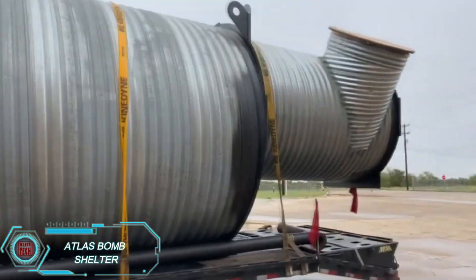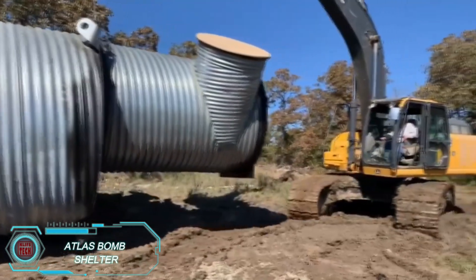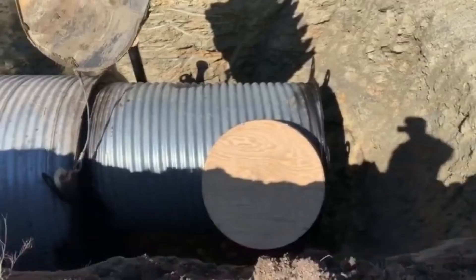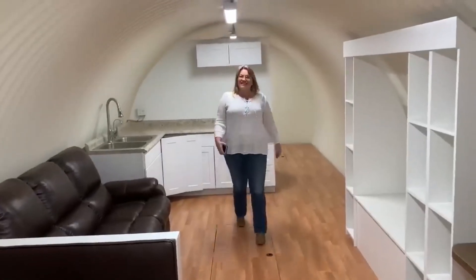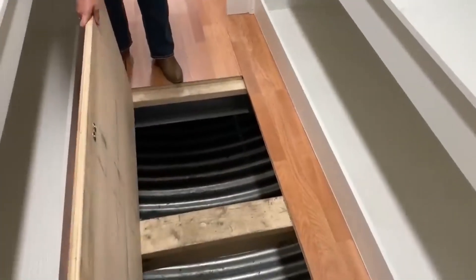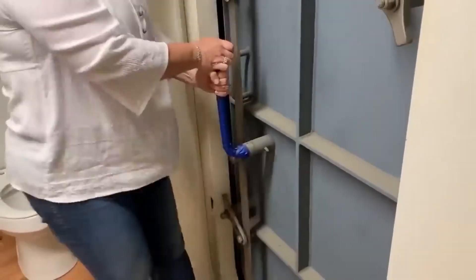The Atlas Bomb Shelter from the American company Atlas is a reinforced container buried underground, offering a secure space in the event of disasters. Installation options vary — you can have it next to your house, beneath it, or with entry points in a garage, basement, or yard hatch. Inside, the shelter is equipped like a cozy home, with a kitchen, living room, bedroom, and bathroom, covering all essential comforts. Built to last 100 to 200 years, it provides robust protection against both bomb threats and tornadoes. With Atlas, you're not just getting a shelter — you're investing in peace of mind and long-term safety.